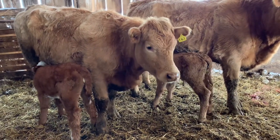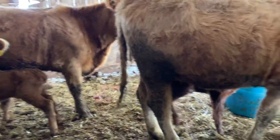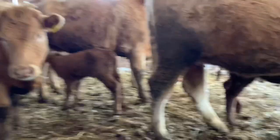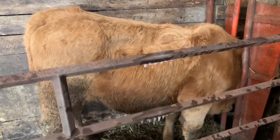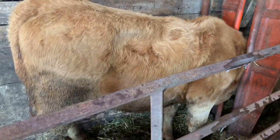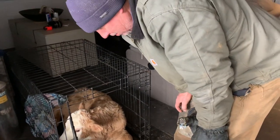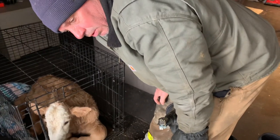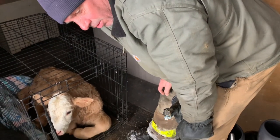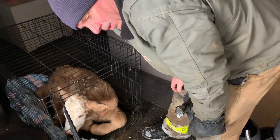The last couple of days have been pretty productive here on the farm. We've got three little beauties here and one warming up inside because it was too cold and the mama wasn't all that helpful. We found another use for a dog crate. This calf was born to a heifer and was quite cold, so we tubed it colostrum. The mother didn't want to have anything to do with it right away, so we tubed it colostrum and left it in here overnight.